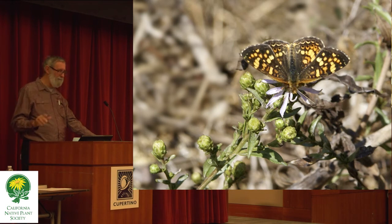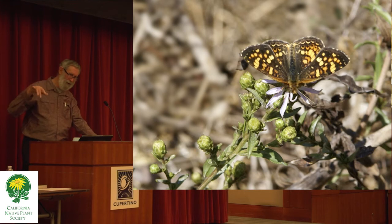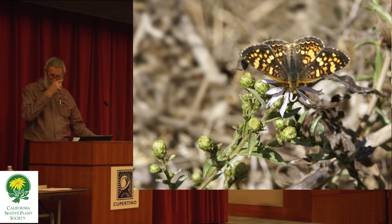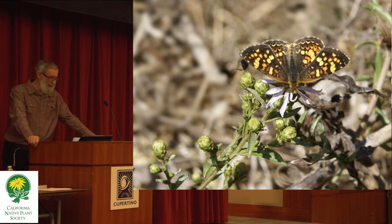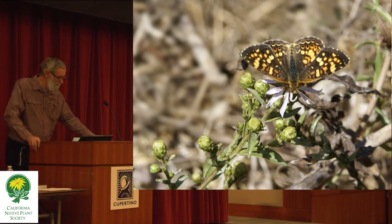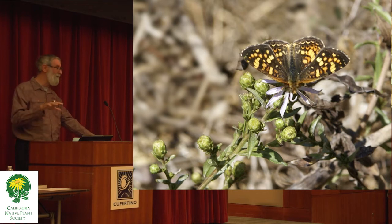A lot of times, if you plant the right plant, eventually you'll see the insect that relates to that plant. One of my clients was crazy about the Sara orangetip, which is one of our precious local butterflies. I did a very small focus planting in her front yard of two of its caterpillar plants and one of its favorite nectar plants — American wintercress and milkmaids in the mustard family as caterpillar plants, and blue houndstongue as the favorite nectar plant.